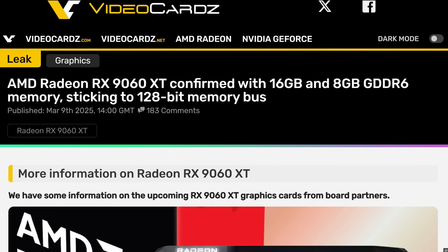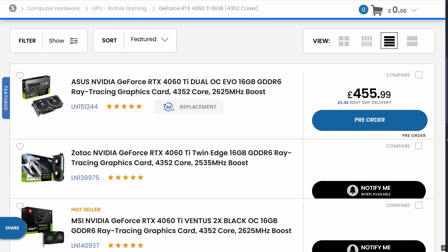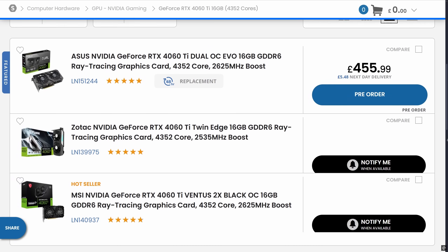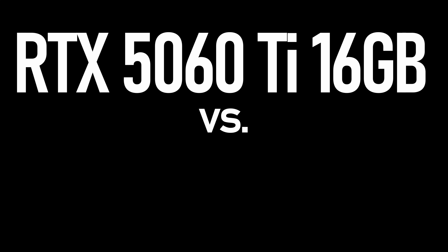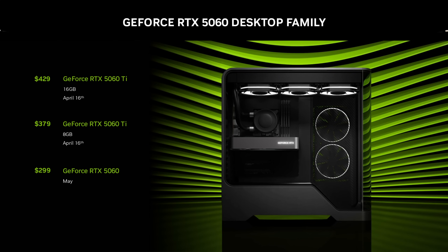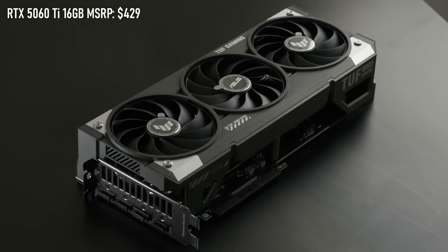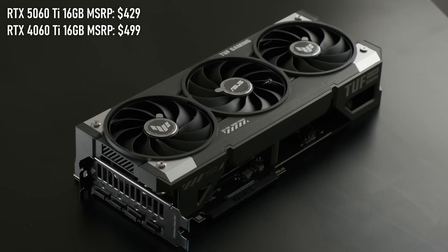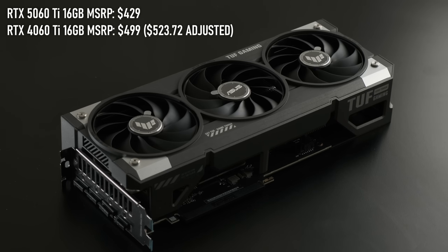The most interesting card to compare it to isn't actually out yet, and supplies of the 4060 Ti are already starting to dry up, so instead I'm comparing it to something a little older. The headline feature of the RTX 5060 Ti is the price cut. With an MSRP of $429, this is a $70 reduction compared to the 16 gigabyte 4060 Ti, or almost $100 once you factor in inflation.